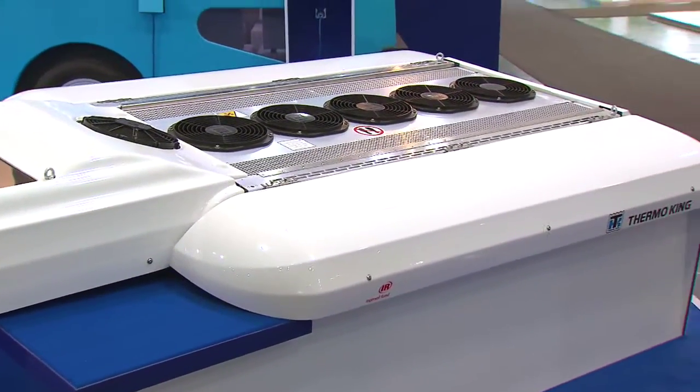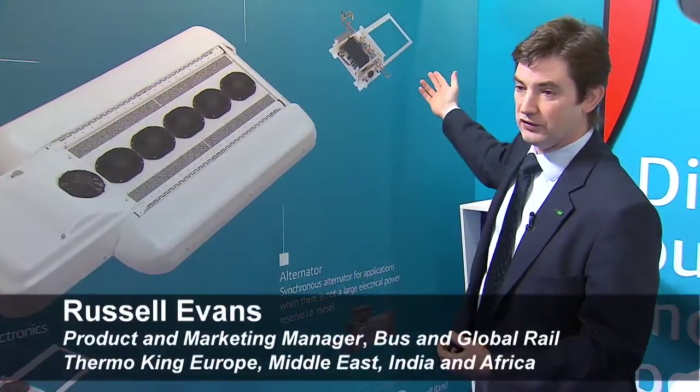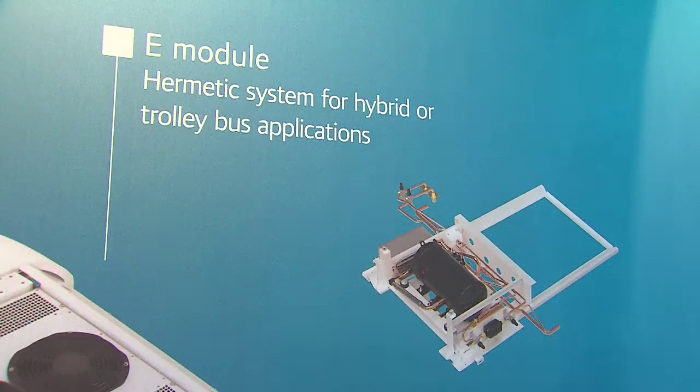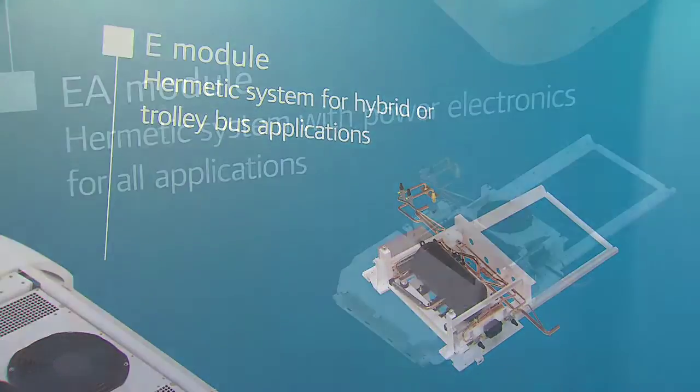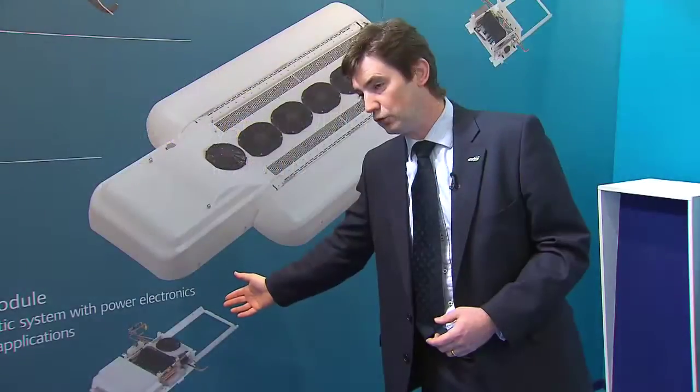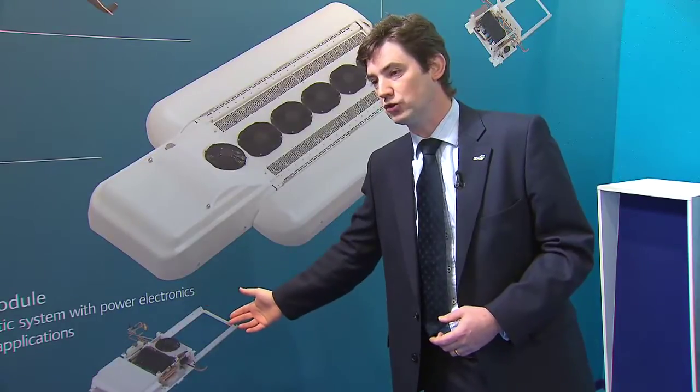This is an evolution of the product. There is the E-module, where you can see the hermetically sealed compressor on board. This would typically be used in applications where there's a large amount of high voltage AC, such as trolleybus. We're also very excited to introduce the E-A-module, which has both the compressor on board and the Thermo King power electronics.